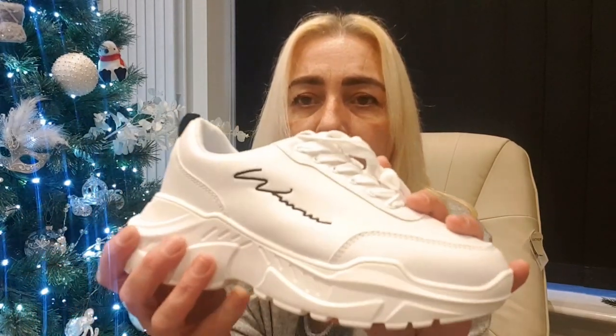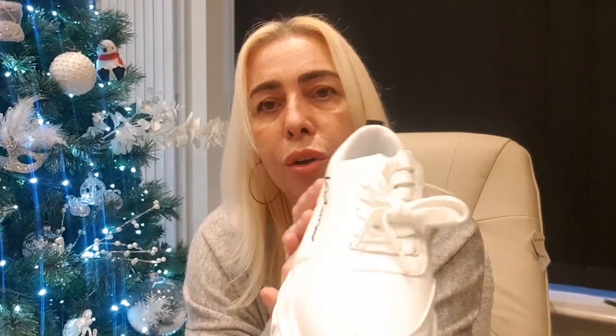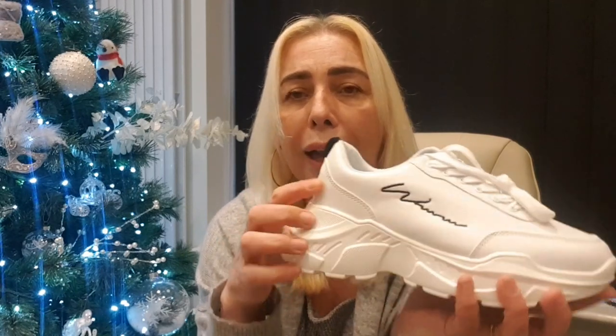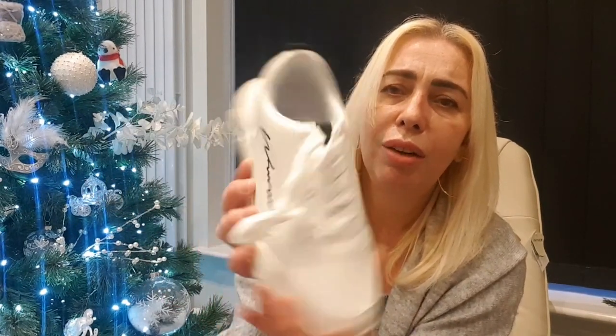Then I picked up some chunky trainers — I'm not sure about these so you'll have to let me know. They're in this off-white color with a bit of writing on the side — I think it says 'woman.' They've got a little black detail at the back and they're really lightweight. I thought with my joggers and lounge suits they'd look okay, and they weren't very expensive at all.